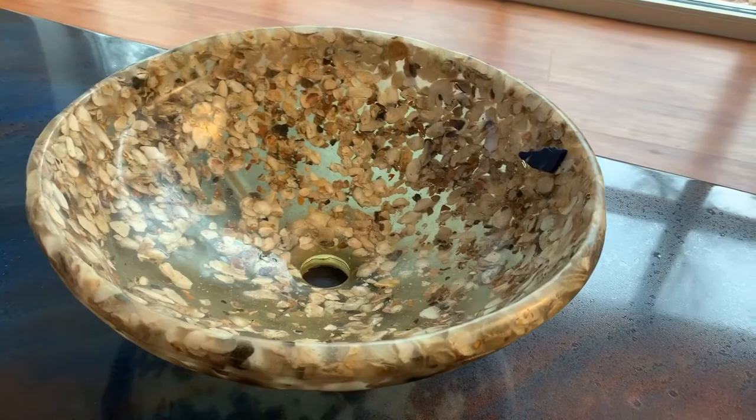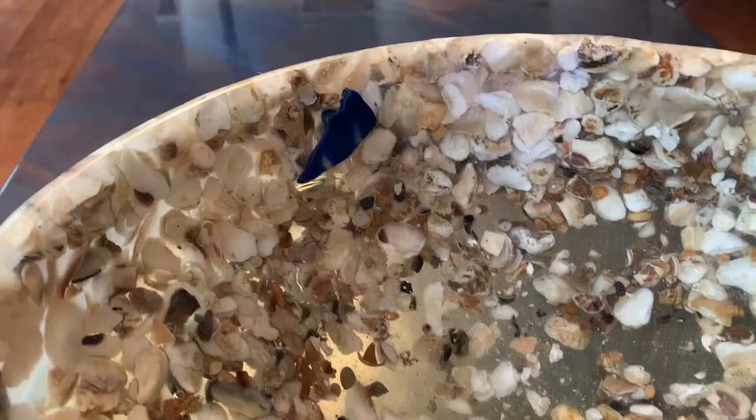The bowl with oyster shells in it was made from a mold that I created when I saw the need for a locally crafted home accessory. It's actually a vessel sink, so it could be used — it's functional.